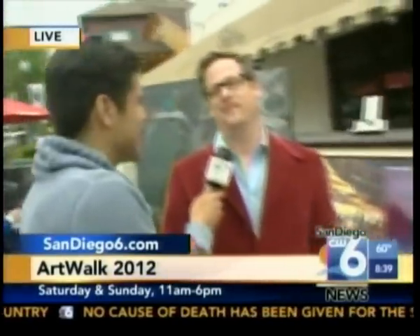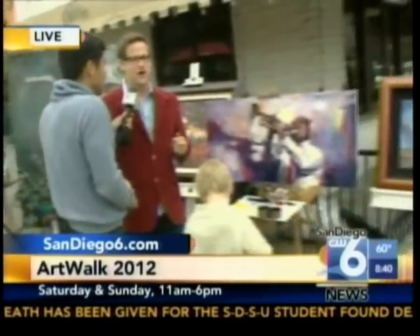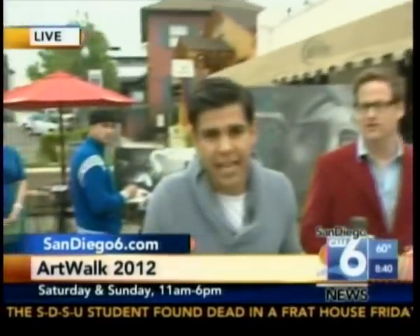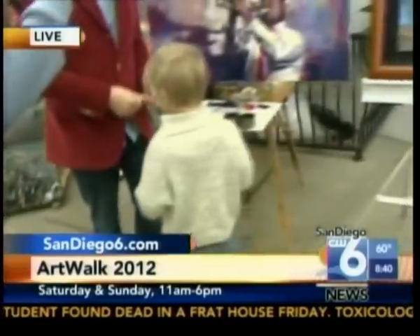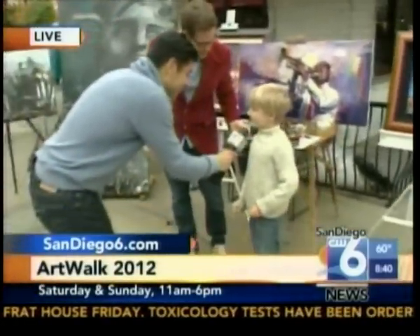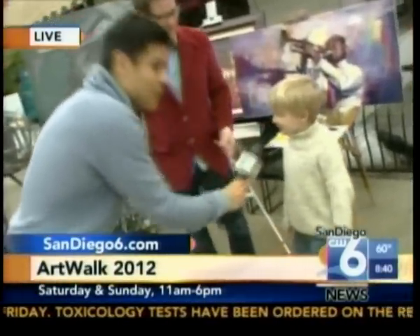We'll see you out here Saturday and Sunday. I really appreciate it. And your booth number? I don't know my booth number — look for the glasses, look for all the kids, look for the red jacket. Keep it real, Reuben!